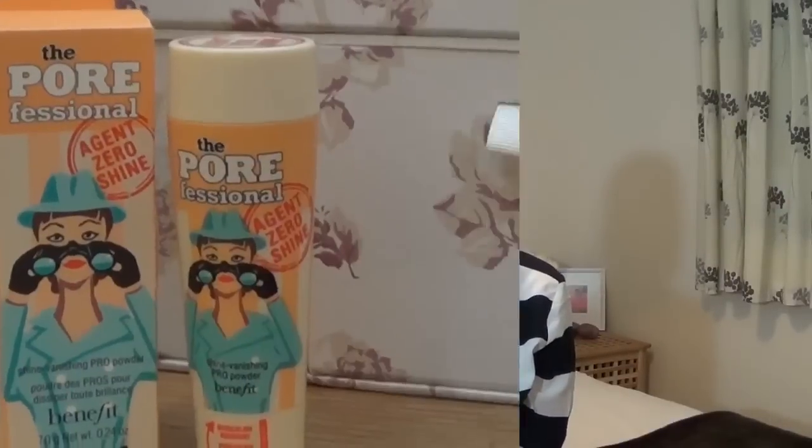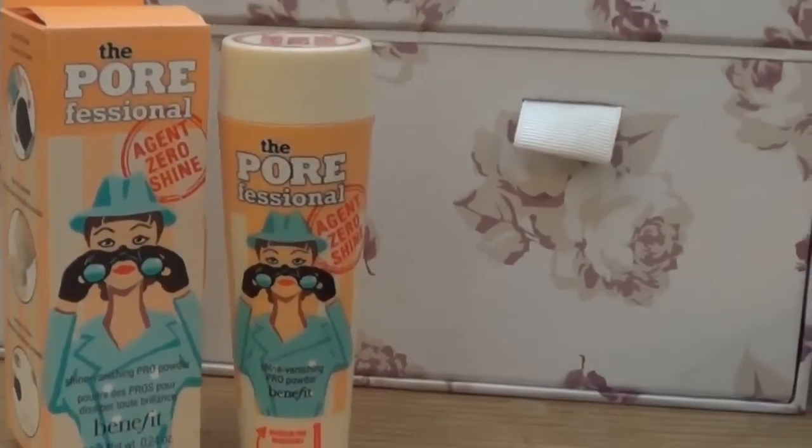The next thing I bought recently was the Porefessional Agent Zero Shine Powder by Benefit. I've tried the Porefessional primer and I really like that, so I thought I'd give this powder a go because I have combination skin — my T-zone gets a bit oily around the middle of the day and I'm always struggling to find a foundation that will sit all day at work. I've only used it once so far but I'll show you inside. What I really like is that at the bottom, if you pull down the compartment, there's a really soft, nice brush that you can apply it with.